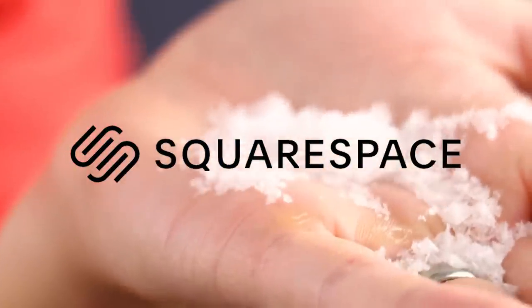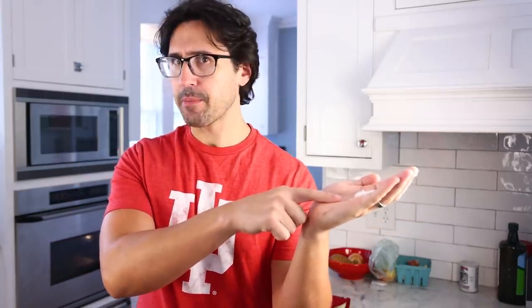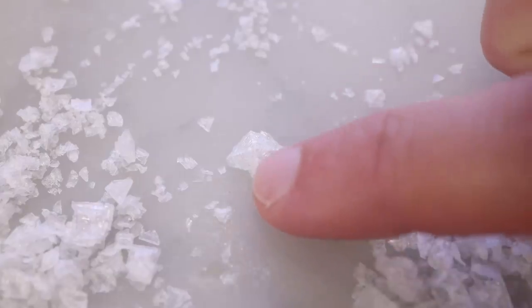This video is sponsored by Squarespace. If you've ever been lucky enough to have some fancy, expensive, flaky sea salt, you might have noticed a curious crystal shape in the mix. It's a hollow pyramid.